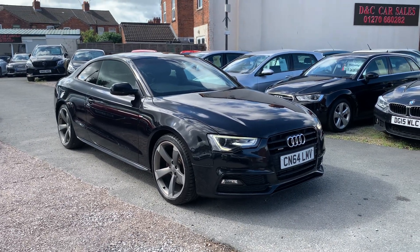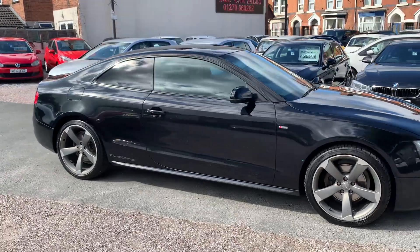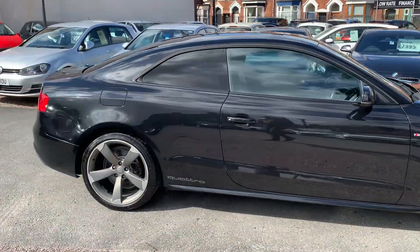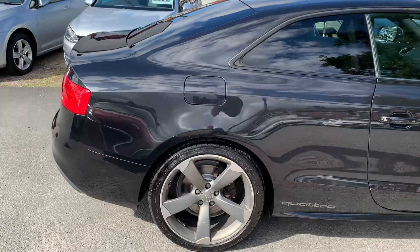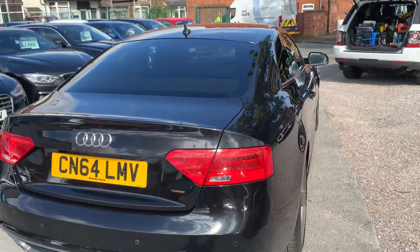Hi, it's Richard from D&C Car Sales & Crewe. I'm just going to do you a quick walk around video of our Audi. I have got the car running so you can get a bit of a feel for it. We'll have a walk all the way around the bodywork and show you inside.